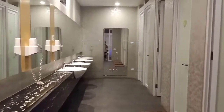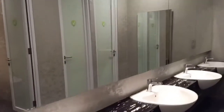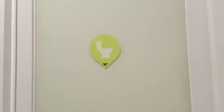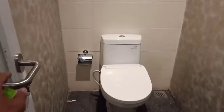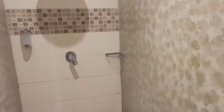Mari kita tengok kamar mandi. Tadaa, ini kamar mandinya, sangat bersih, luas, dan mencukupi. Ada wastafel, ada 4 wastafel. Ada klosetnya, ada 2-3 kloset duduk. Ada hand dryer, ada shower, ada 3 shower, dan dilengkapi dengan hair dryer.